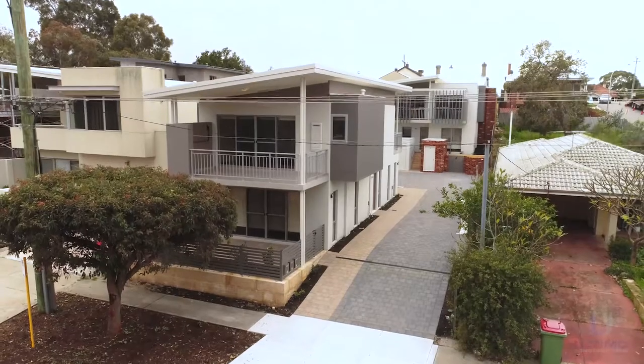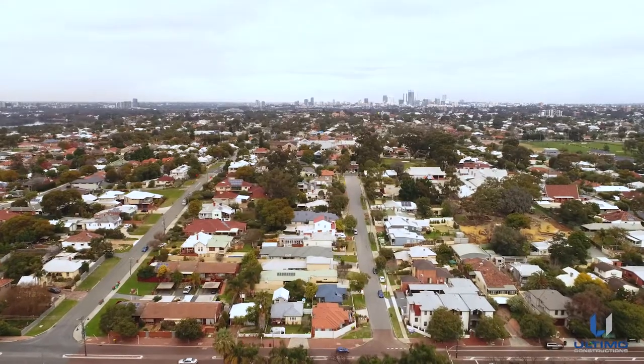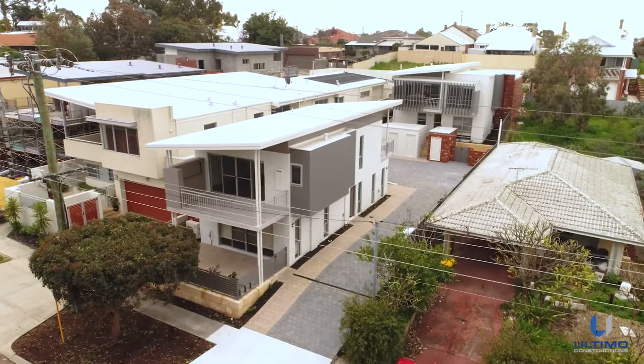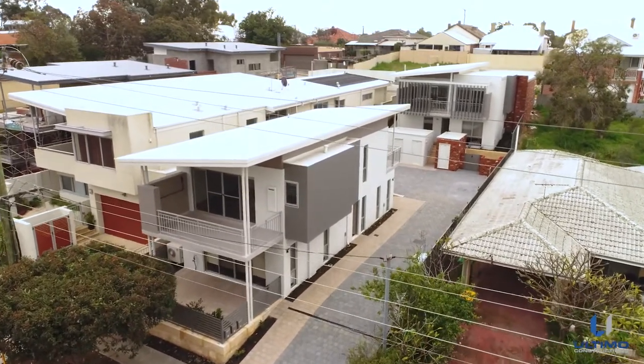Ultimo Constructions are Perth's property development specialists. You're invited to view Ultimo Constructions' recently completed development in the suburb of Bayswater. This centrally located 549 square metre block has been the foundation for two two-bedroom, two-bathroom apartments and a luxurious three-bedroom, two-bathroom townhouse.